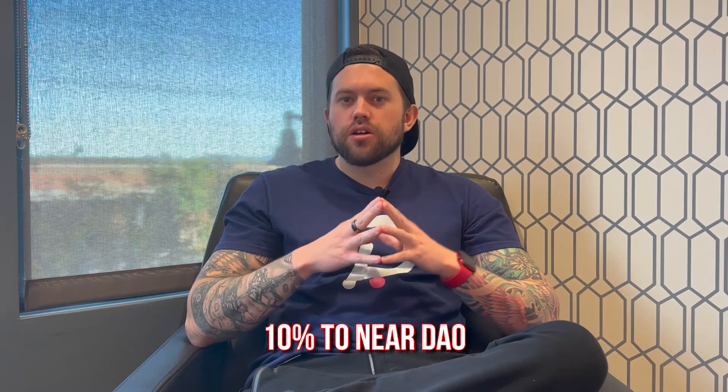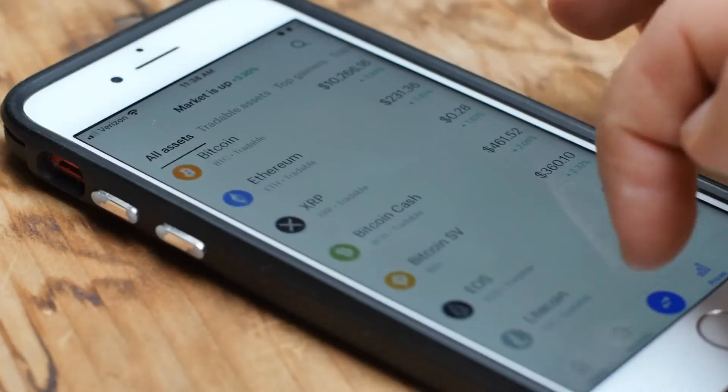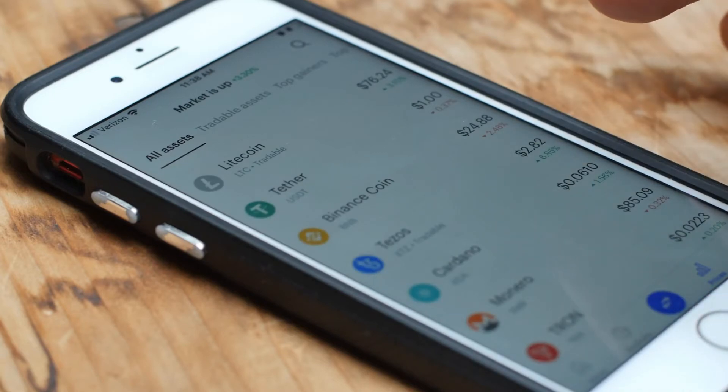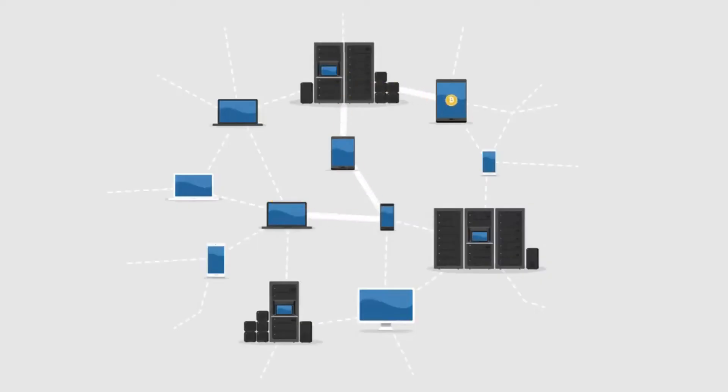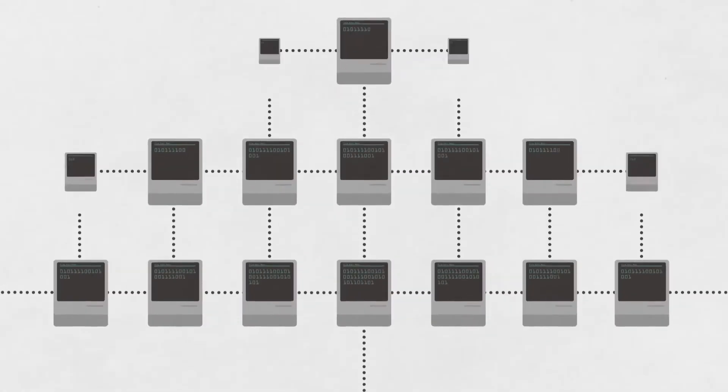To know more about DAOs and what problems they solve in business, there's a dedicated video linked at the end of this one. NEAR also uses human-readable wallet addresses — if you've ever done any transactions with cryptocurrency you'll know what I mean. Very similar to what Unstoppable Domains does, crypto wallet addresses are essentially alien hieroglyphics. NEAR provides human-readable address domains by default — for example, 'crypto_renegade.near' — which looks much simpler.